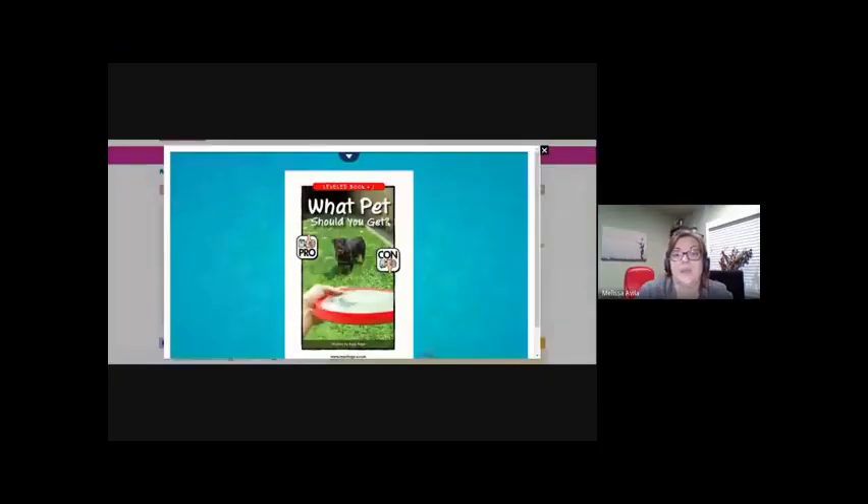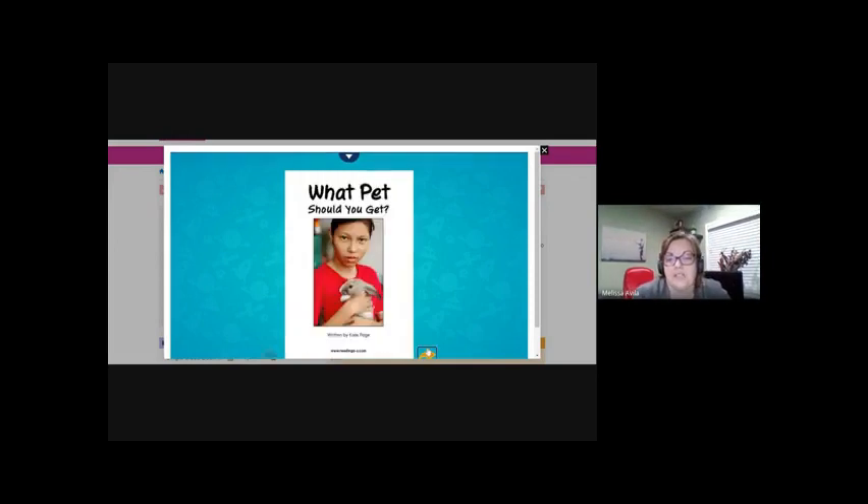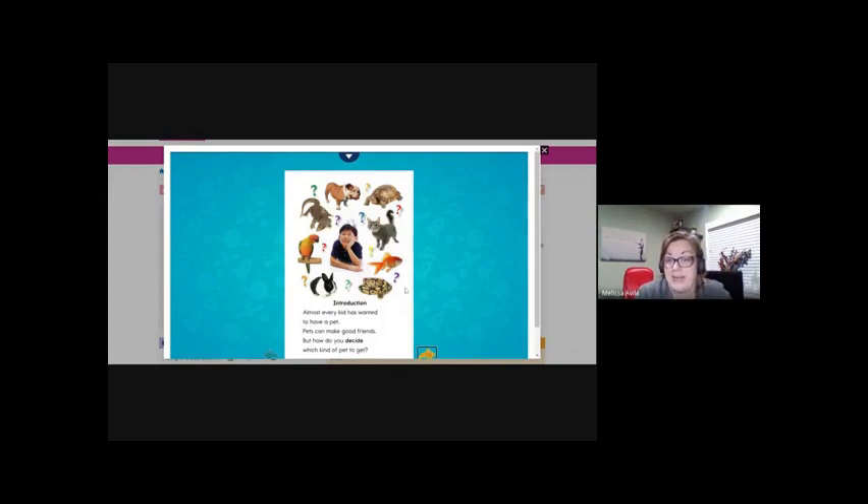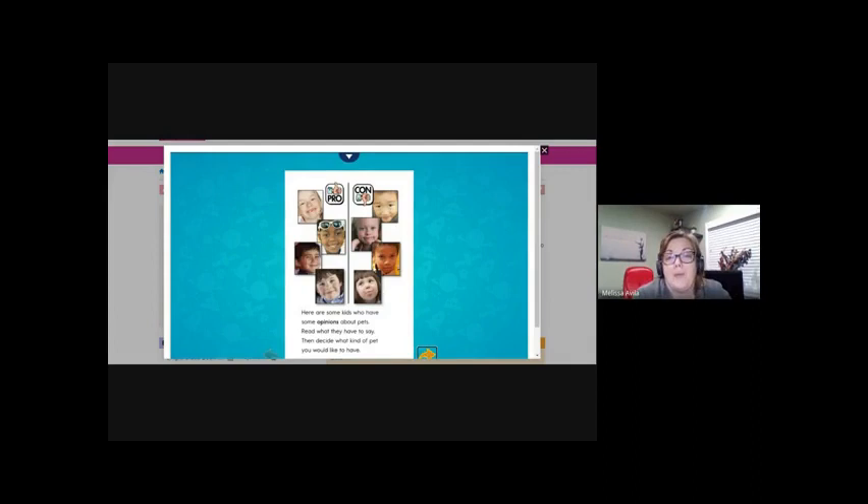So let's look again — I'm going to share the book we were reading. Okay, so here's the book, 'What Pet Should You Get?' Here we have for pro, a thumbs up, and for con, a thumbs down. So let's look again to remember. We talked about all the different animals we could think about to have as a pet, and we talked about pros and cons. Here we have different children with different opinions about what they think is a good pet or a bad pet.